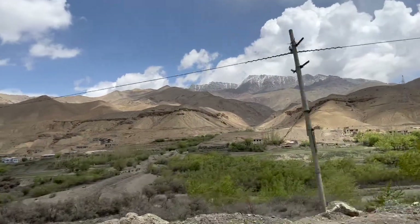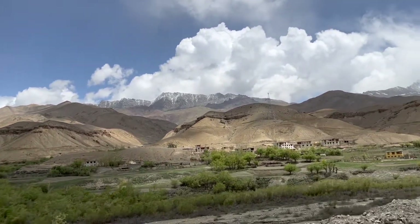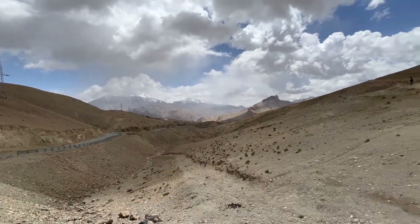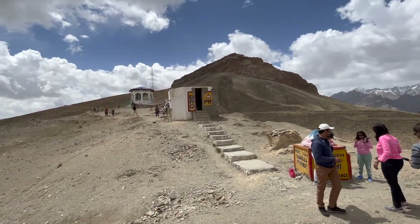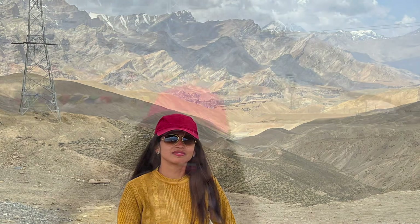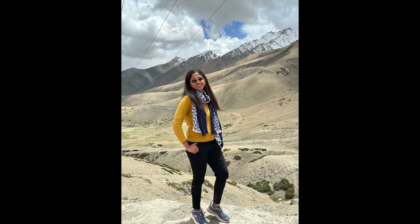Throughout the journey from Kargil to Leh, the landscape is pretty much covered with sand dunes with a little bit of greenery. We stopped at Namikala Pass, a high mountain pass located at a height of 12,198 feet along the Srinagar-Leh Highway — one of the highest passes between Leh and Kargil. It's a good place to stop and enjoy some photography. We also reached another milestone at 13,479 feet high — small but significant achievements.